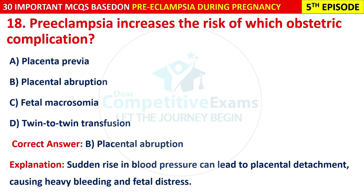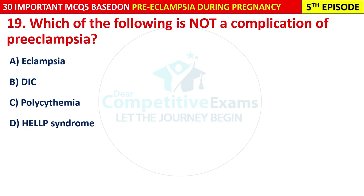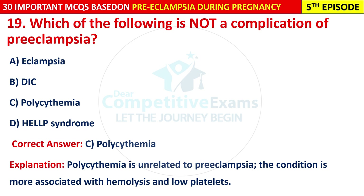Question 19: Which of the following is not a complication of pre-eclampsia? Options are: eclampsia, DIC, polyhydramnios, or HELLP syndrome. The correct answer is C — polyhydramnios. Polyhydramnios is unrelated to pre-eclampsia; the condition is more associated with hemolysis and low platelets.